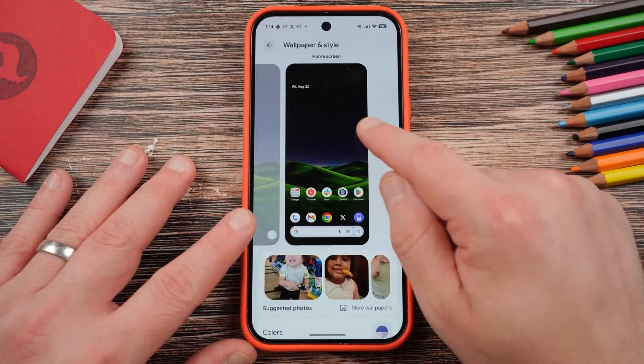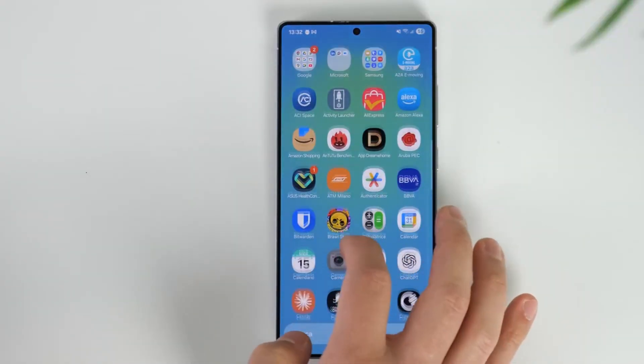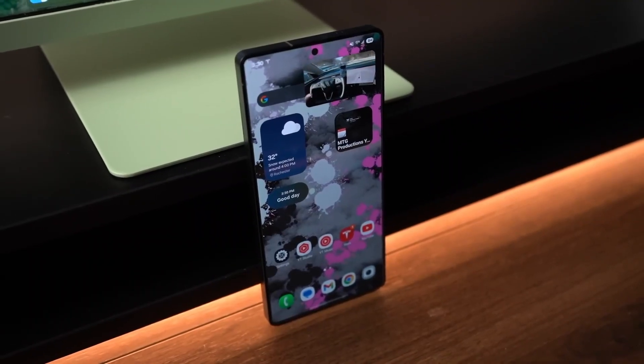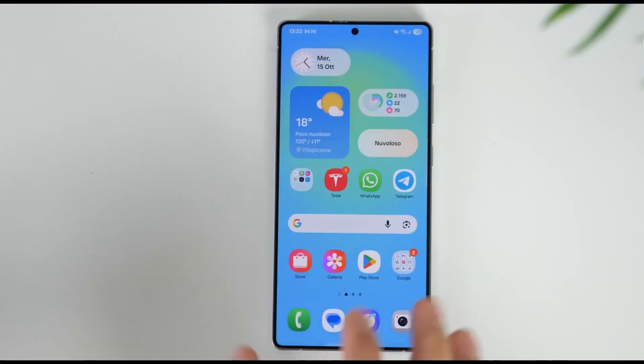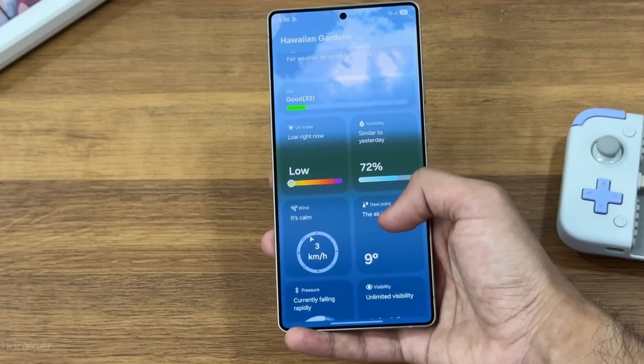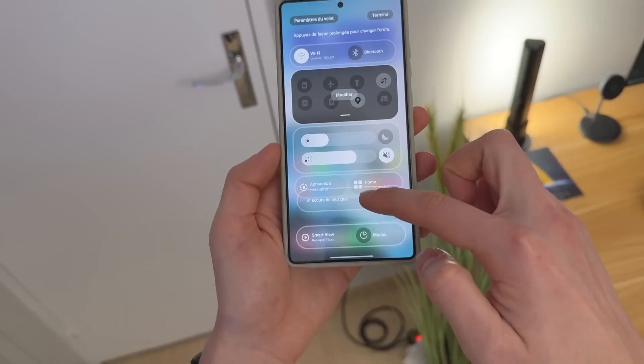So, what do you think? Which feature are you most excited about — the new AI camera, Project Horizon, or the redesigned Control Center? Let me know in the comments below, and don't forget to hit the like button, share this video, and subscribe to Tech Insights for more in-depth breakdowns of the latest tech updates. Because One UI 8.5 isn't just a software update — it's a glimpse into Samsung's smarter future.